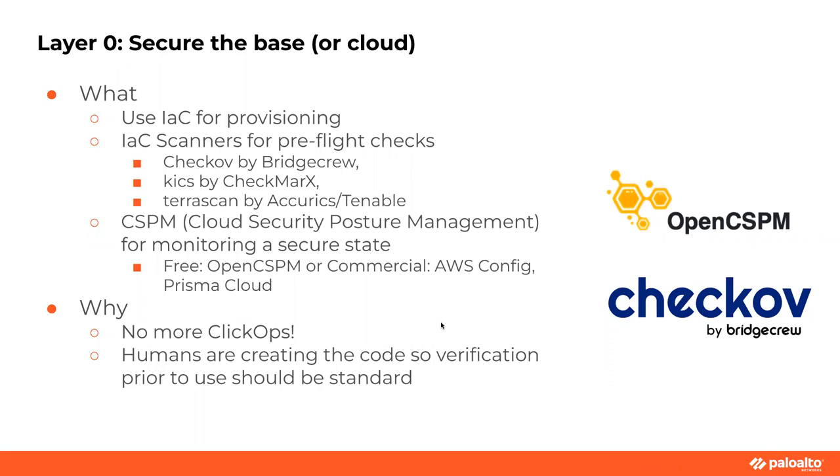CSPM — Cloud Security Posture Management — is the ability to monitor your current cloud runtime. BridgeCrew is a good example of monitoring runtime and actually synchronizing it back with the infrastructure-as-code GitOps version to find drift. Using something is always good. There are free versions — AWS and most clouds provide something to look for misconfigurations. But if you can tie it back to Git and play GitOps, that's what we're trying to do in terms of securing the base.